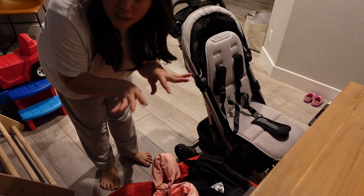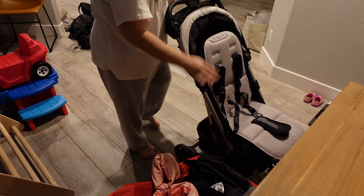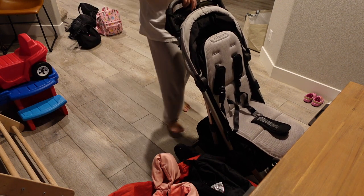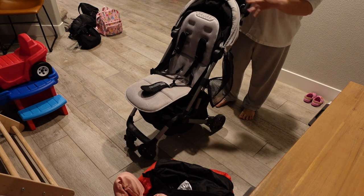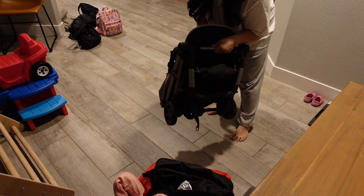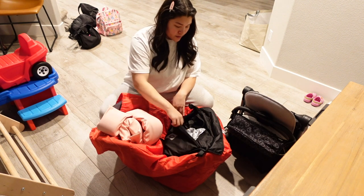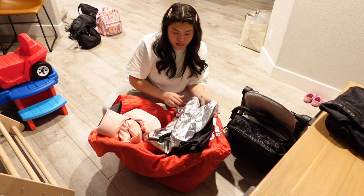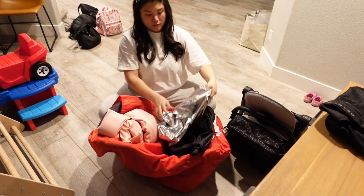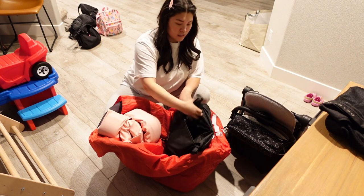Before putting everything away, I wanted to quickly show our travel stroller — it's the Colugo. We love it; it's so lightweight and easy to travel with. I have some accessories on it: open hooks, a little stroller caddy, and a mesh bag for extra storage. I also wanted to show our travel car seat, which is already in its bag. I'm packing in a rain cover for the stroller and a little cover for the car seat to help keep it cool.